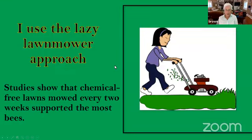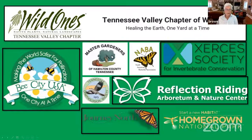I use the lazy lawnmower approach because studies show that chemical-free lawns mowed every two weeks support the most bees. I've added clover to my yard and also I mow high. These are the organizations that have impacted my garden and how I have developed it. I've been a master gardener since 2010 and I have volunteered at Reflection Riding since 2010, so all of these organizations have helped guide me in my yard.